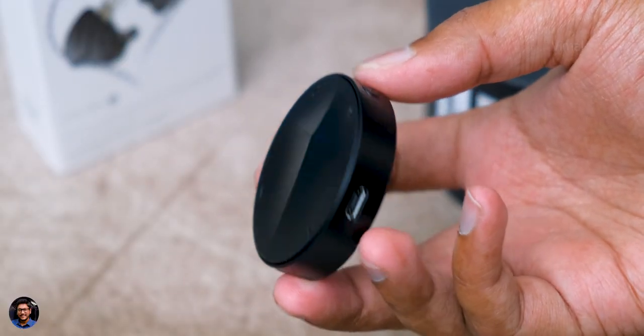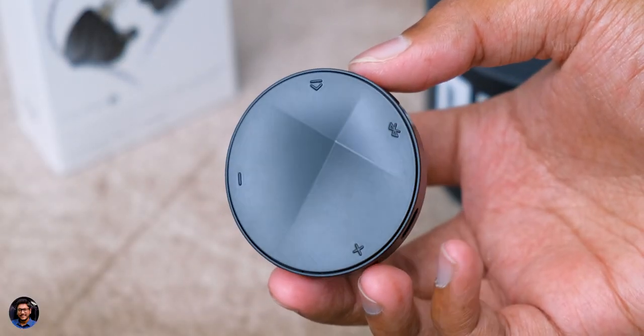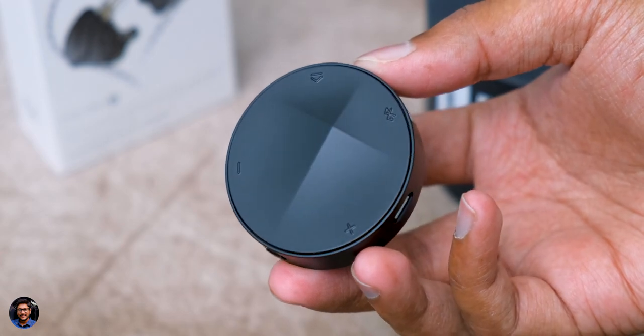DACs — Digital to Analog Converters — are used to greatly enhance your audio listening experience. They're pro-grade equipment made for audiophiles, or people who really want to listen to premium quality sound and don't care about the price — they just want the best quality results.